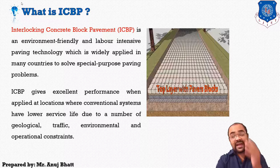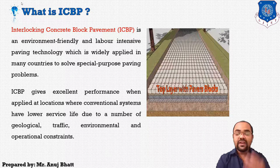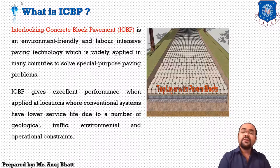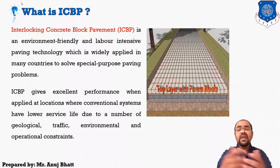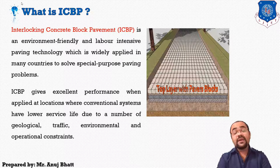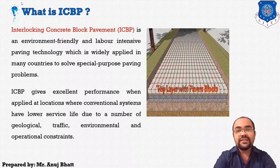ICBP gives excellent performance when applied at locations where the conventional system — that is the regular system of flexible and rigid pavement construction — has lower service life due to geological formations, heavy traffic, environmental problems and operational constraints. Many applications for light, medium and heavy traffic conditions are currently in practice around the world, and to overcome these problems we sometimes use ICBP blocks.